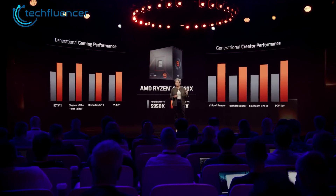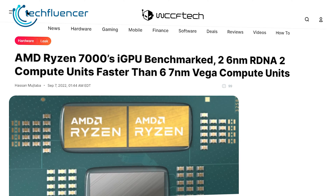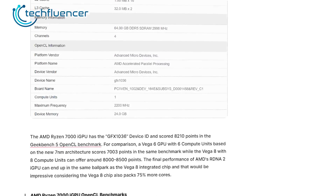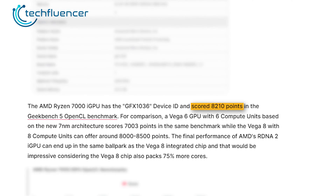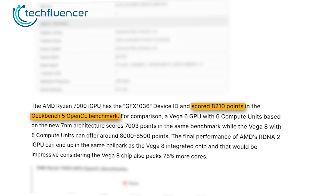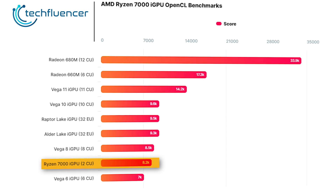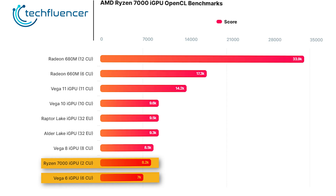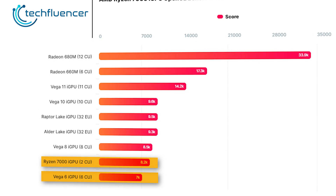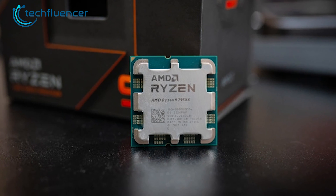While the numbers might not excite you, the performance will. According to leaked benchmarks shown on WCCF Tech, the 7950X's iGPU achieved around 8,210 in OpenCL score on Geekbench 5 testing. They also put together a chart where we can see the two-core iGPU outperforming even the Vega 6, which has six compute units. However, it couldn't beat the most recent Alder Lake and Raptor Lake iGPU scores.